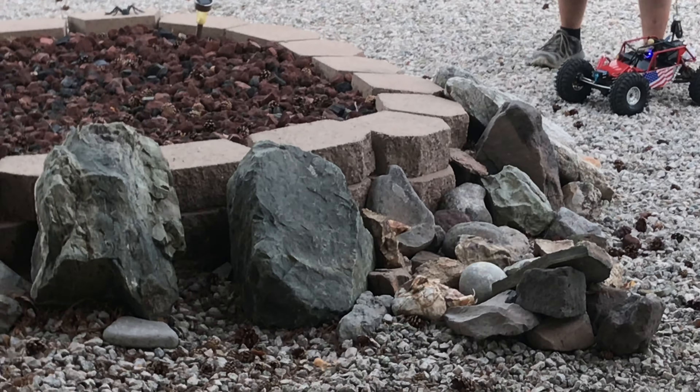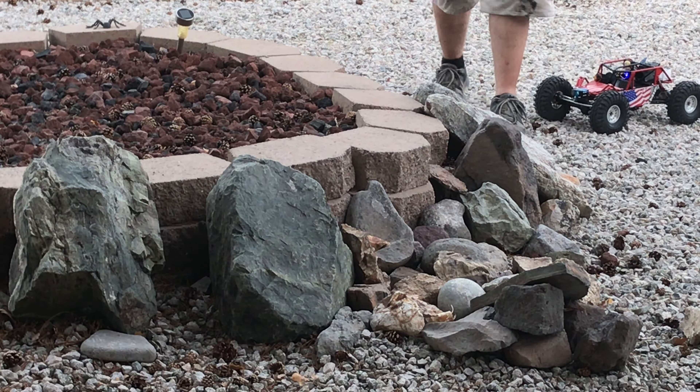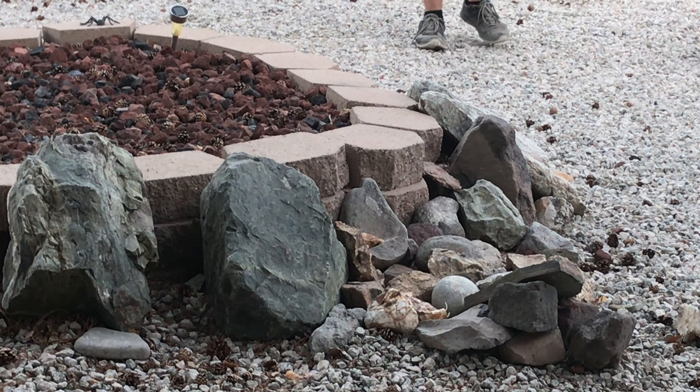I'm going to drop a clue. Let's do it back out.